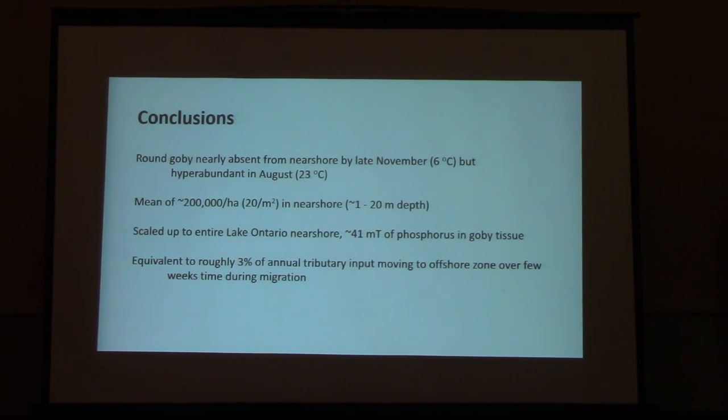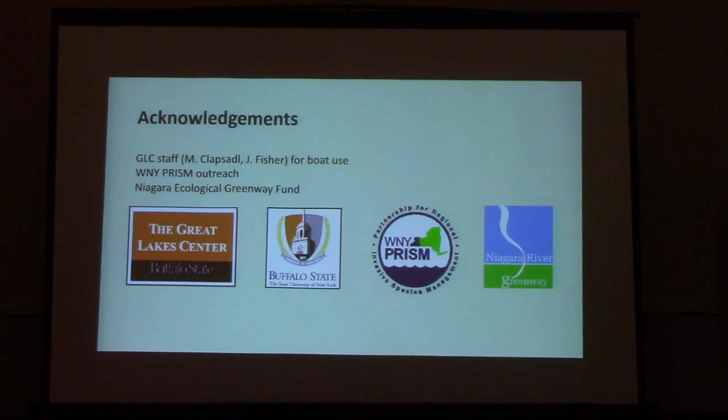In conclusion, these fish were gone by the late-season sampling — hyperabundant in August at about 200,000 per hectare, or 20 per square meter, and essentially absent in November. We calculated approximately 41 metric tons of phosphorus — about 3% of the annual tributary load. The Lower Niagara River is a tough place to work, and we've had great people at the Great Lakes Center helping us safely. The Western New York Partnership for Regional Invasive Species Management also helped with outreach. Thank you.